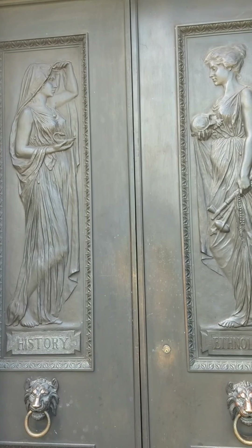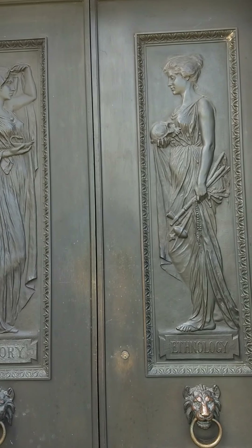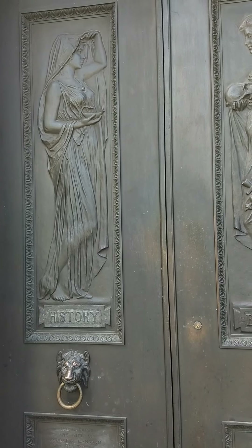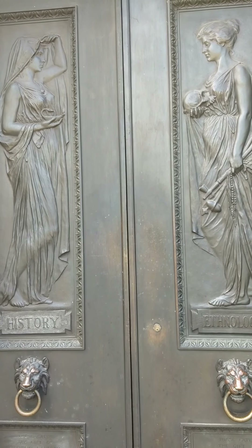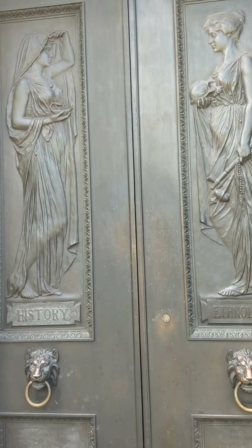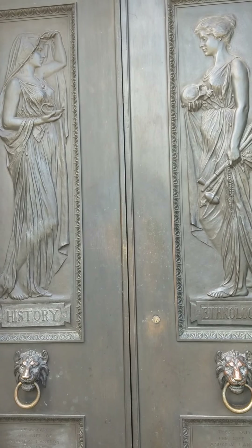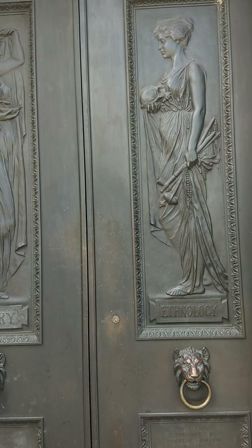The front doors of the Buffalo History Museum are a work of art unto themselves. They were gifted to the museum in the early 20th century by Buffalo businessman and Buffalo History Museum board member Andrew Langdon. The doors feature the Muse of History on the door to the left and Ethnology on the right. They were sculpted by R. Hinton Perry in 1900 and have a combined weight of 3,900 pounds. History peers through the veil of the past and carries the lamp of knowledge. Ethnology holds a skull in one hand and an arrow, war club, peace pipe, and string of beads in the other.